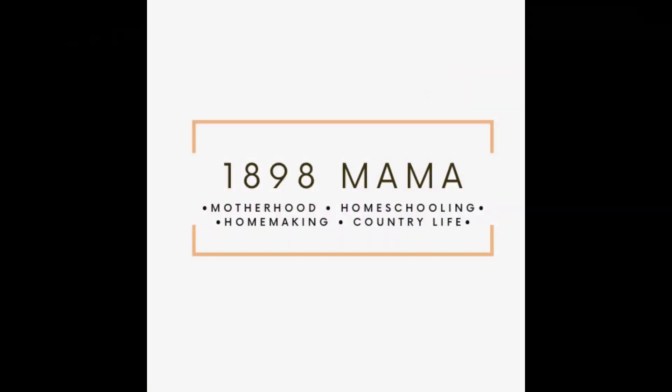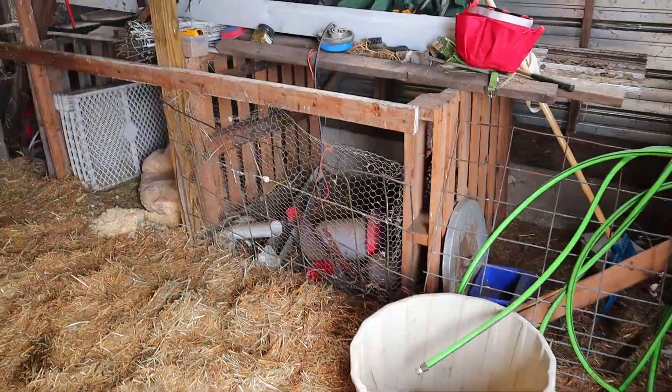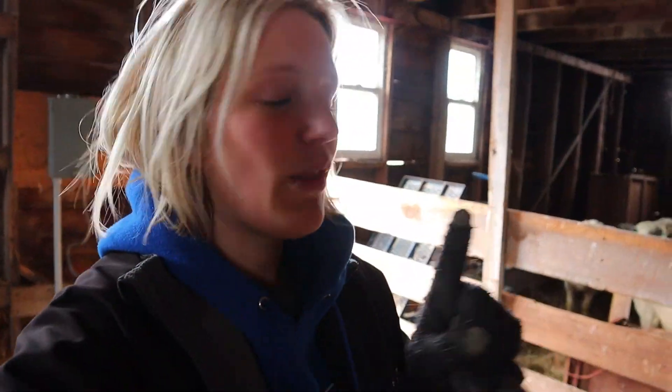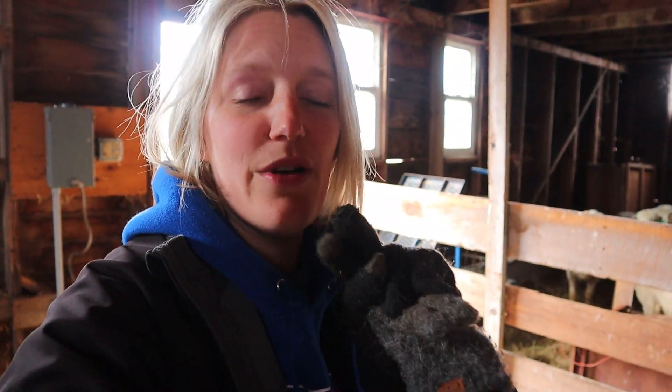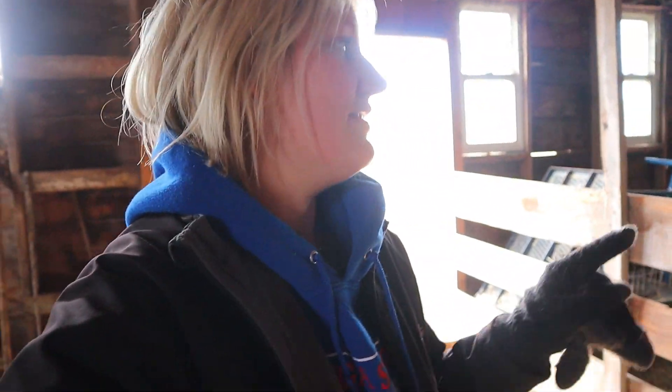I'll show you what we have going on in the barn right now, and hopefully by the end of the day it'll look a lot better. When we had goats, these were our kidding pens. Here's our issue — we now have a dairy cow who is about to calve soon. So I need a spot to keep the dairy cow, to separate the calf, and a spot to milk. We also need pens for the sheep with their lambs.